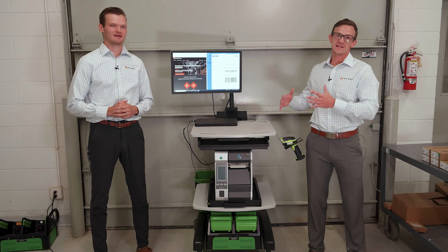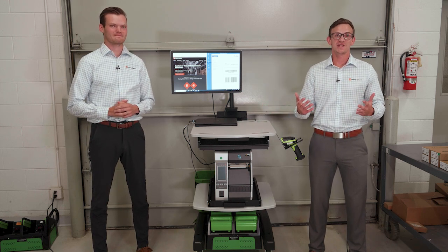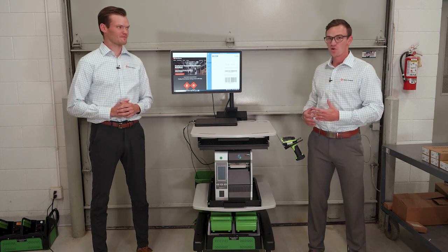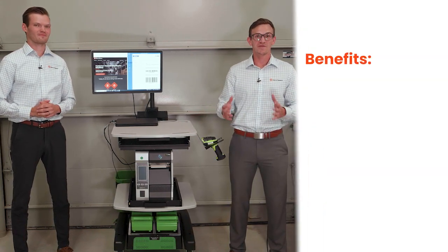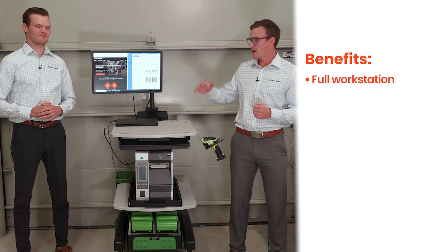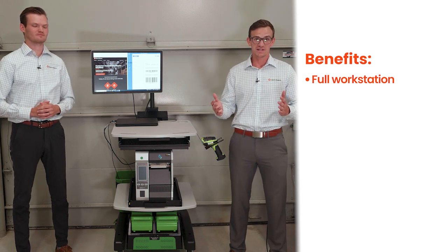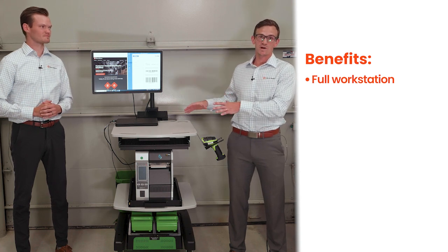We'll be talking about utilizing a mobile powered workstation within the warehouse. The conversation today is really going to cover the benefits of utilizing something like this within your warehouse processes, and then at the end we're going to walk through the overall configuration of the cart you see here. This thing is meant to be a full-blown workstation — it can power a PC or laptop, monitor, full printer, and scanner for 8 to 12 hours, whatever your organization needs.